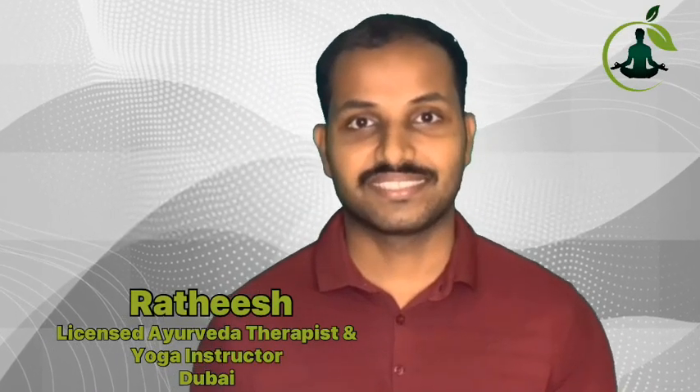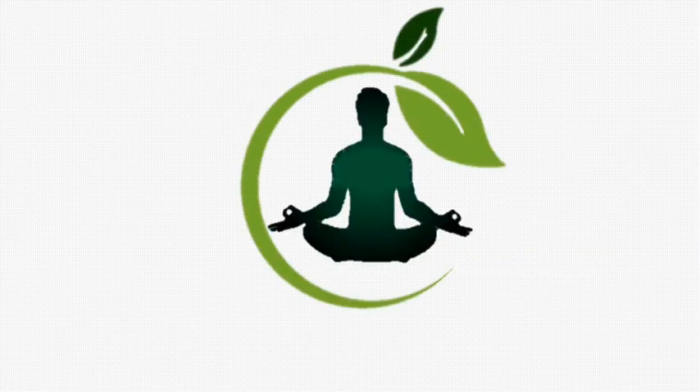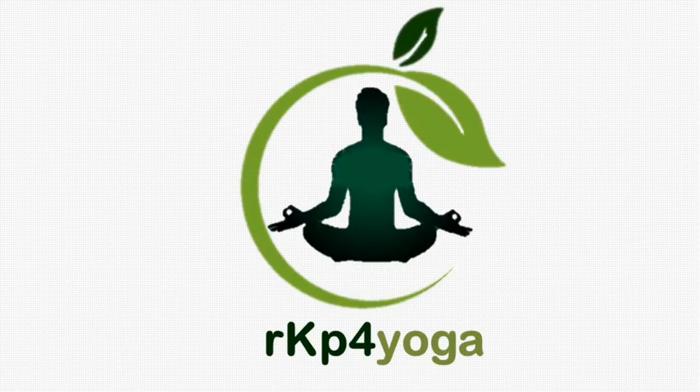Hi, I am Jadish. Welcome to RKP4Yoga. Today we are discussing about back pain. Back pain is one of the most common problems faced by people. This may be due to any injuries, activities, and some medical conditions. You can get relief by doing these simple yoga poses.